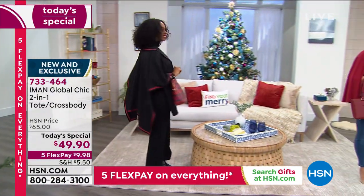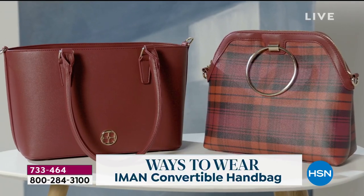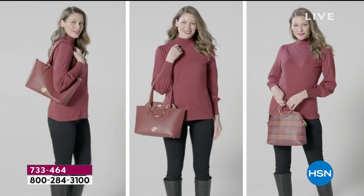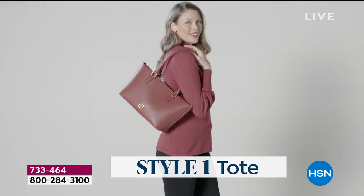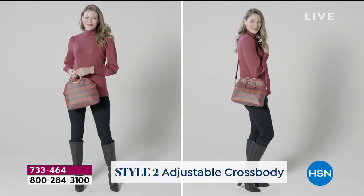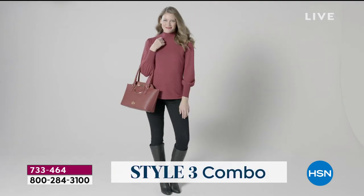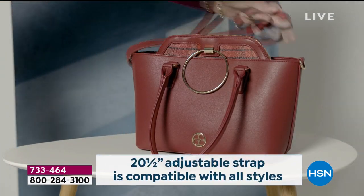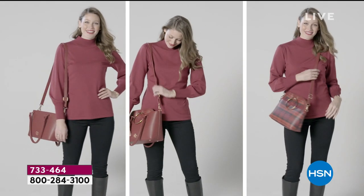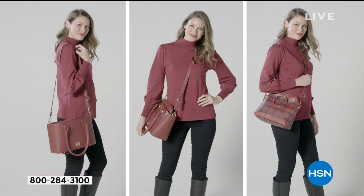We are super busy right now. It is our very best value of the day. The cranberry is definitely our most popular so far in this hour. The smart thing to do, especially with the five flex pays and this one-day-only price, is to get a solid and then go back with the plaid. Would you agree, Iman? Absolutely. Whether you buy it for yourself or as a gift, these are two different styled bags that work together and separately — you're just changing the straps, which are also adjustable for petite, average, or tall.